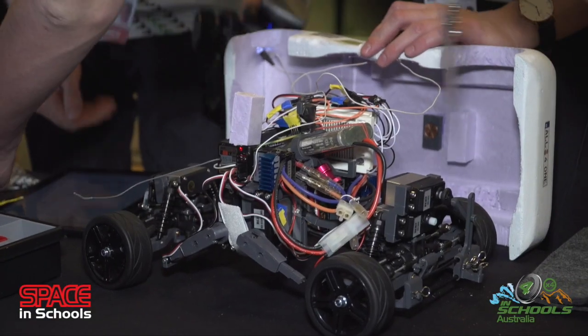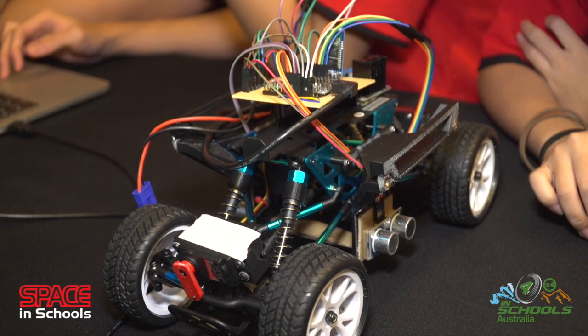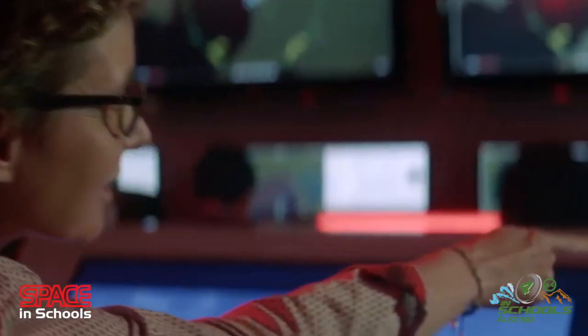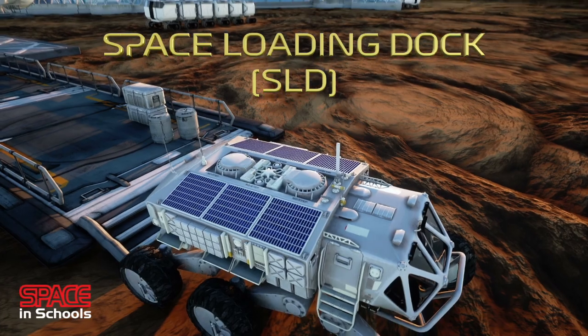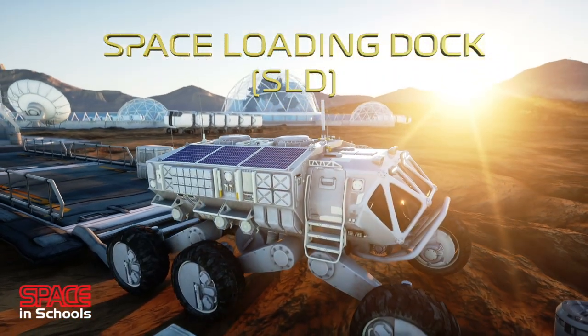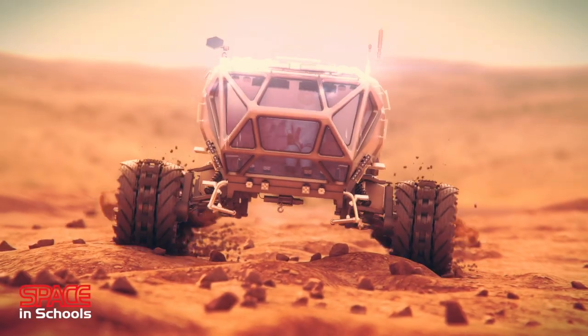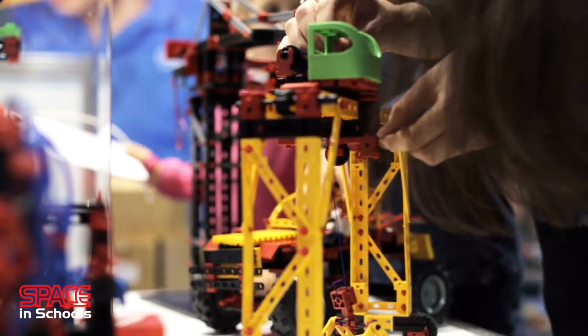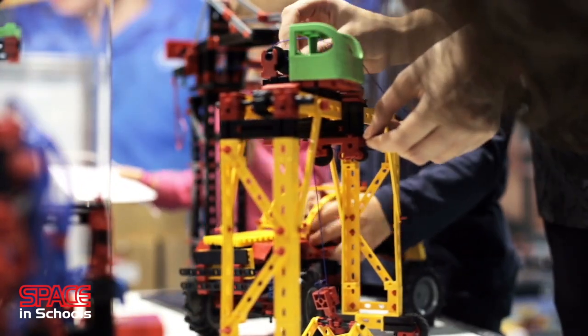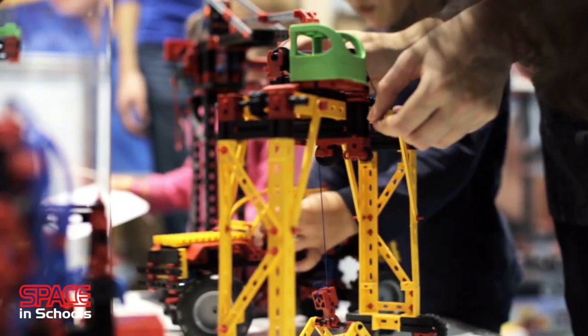It develops teamwork, project management, self-promotion and public speaking, while engaging student interest in mechatronics and integrating microprocessor technologies. A fundamental differentiator for the Space in Schools MTV Challenge is the requirement for students to work directly with industry partners. The third project is aimed at primary students, who design and construct a method of loading a payload from a platform onto the MTV designed by a separate group. The goal is to introduce primary students to collaborating with older students, learning from them and solving problems together.